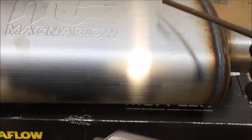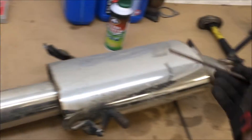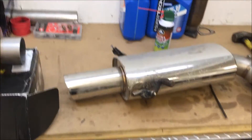But here's the Magnaflow — now listen to this. Packing all the way through. So: packing, no packing. Isn't that something?